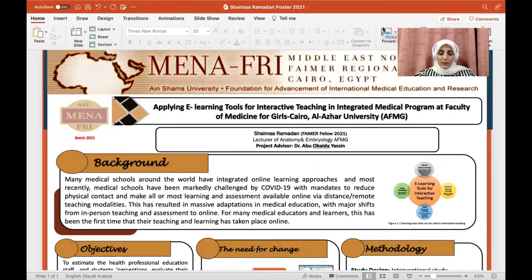Hello everyone, I'm Shaymae Armadon, lecturer of Anatomy and Embryology, Faculty of Medicine for Girls', Al-Azhar University, and a PEMR Fellow 2021. My project is entitled 'Applying e-learning tools for interactive teaching in integrated medical program at Faculty of Medicine for Girls', Al-Azhar University.' My project advisor is Dr. Abouwai Dayatine.